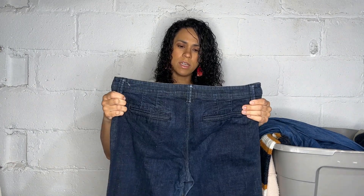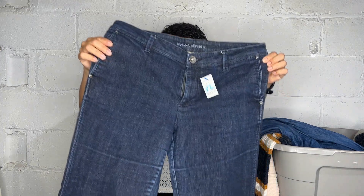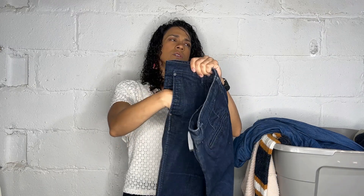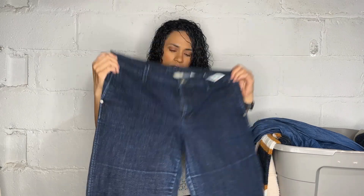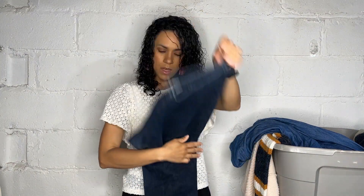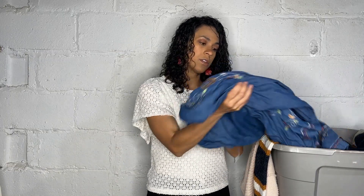Here is another pair of jeans — Banana Republic, size 32W. These have slash pockets and kind of a trouser style with a wider leg. The condition was great and it's a great size.